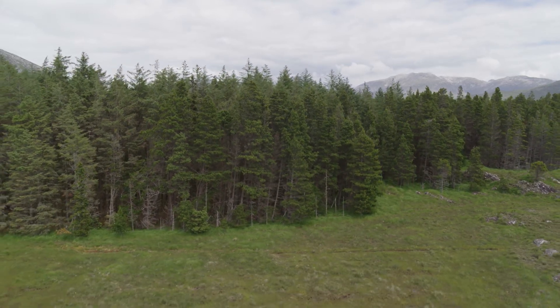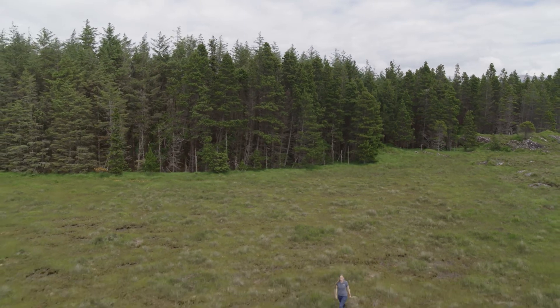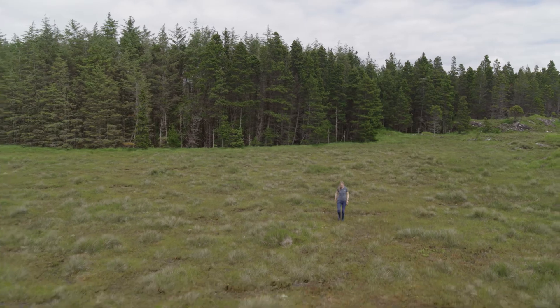These areas were planted with coniferous forests in the past to create rural employment and provide a timber resource. Today we know much more about how important these habitats are for wildlife, protecting water quality and for carbon storage.